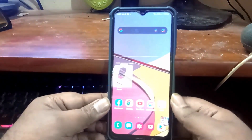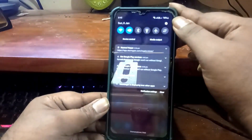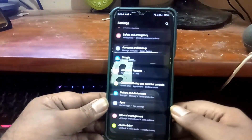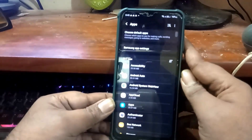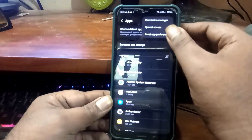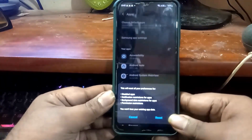If your problem still remains, then go to settings once again. Open apps. Tap on three dots, then tap on reset app preference. Tap on reset.